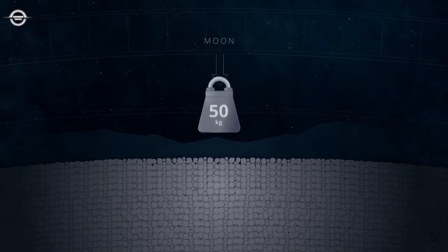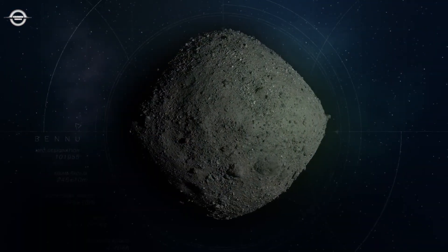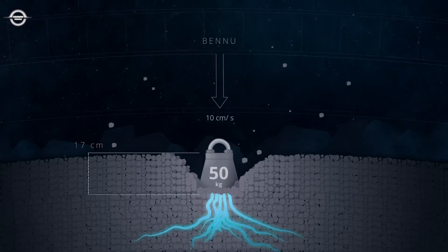If a 50-kilogram mass of solid iron were to hit the Moon at the same speed as the tag event, it would sink into the ground by only half a centimetre. Repeating this experiment at Bennu would yield a dramatically different result. Though the mass would strike with the same force, it would plunge 17 centimetres before stopping — over 30 times deeper than at the Moon.